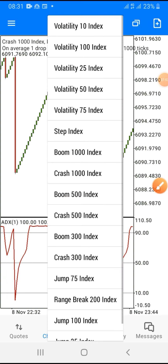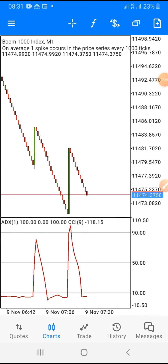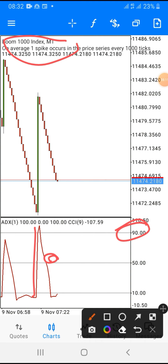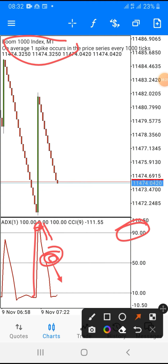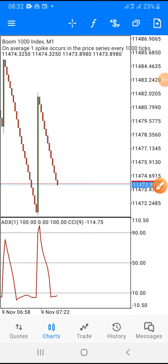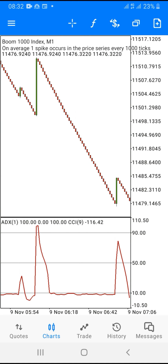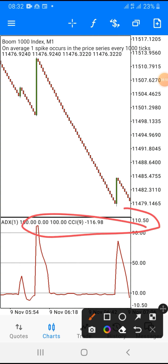This is boom 1000 on the one-minute time frame. A spike happened and it got to level 90. As the red line starts coming back down from level 90 and crosses the 50 level, that is when you open your sell position and pick five candlesticks. Once you pick your five candlesticks you are out of the market — five candlesticks equals five minutes. Always make sure the spike or crash gets to level 90 or level 10 before you act.